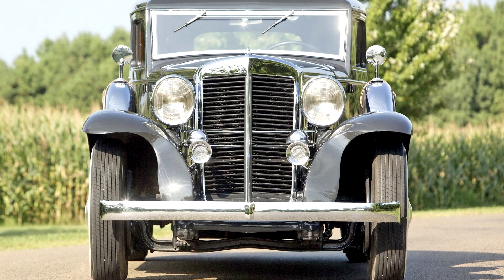Marmon 16 Victoria Coupe, 1932. "The Marmon 16 looks like no other car. It borrows little from the past. It will lend much to the future. It is the one example of unhampered coordination of effort by artist and engineer." — Marmon Advertising, 1931.